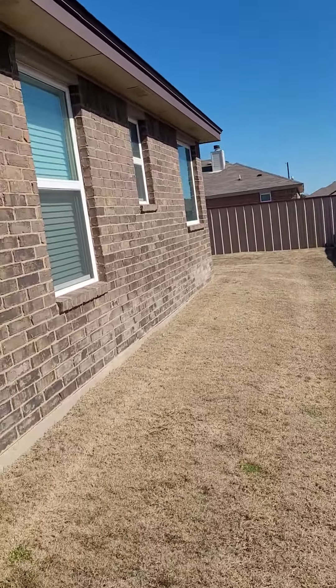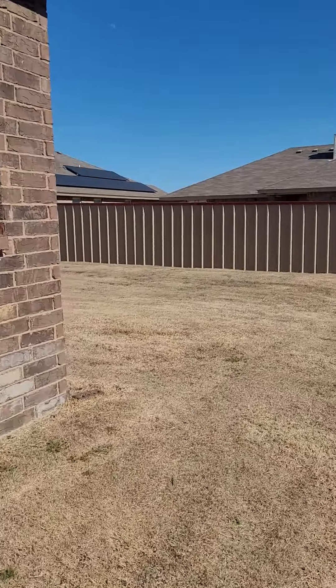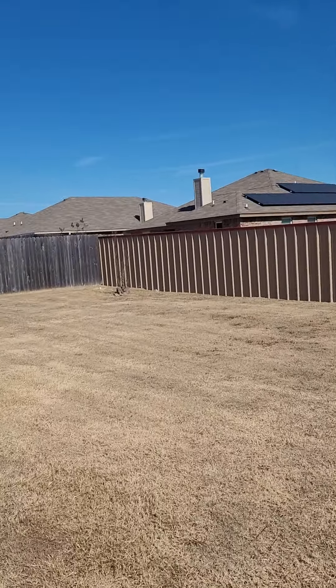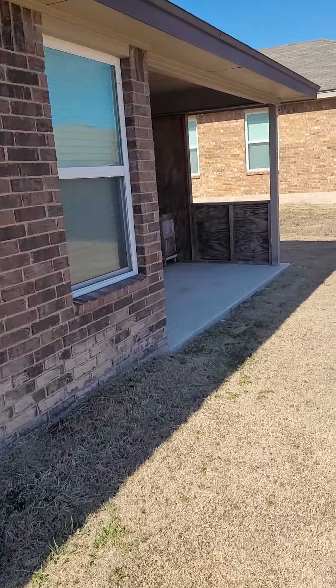Looks like we're missing part of the fence. Actually, this one has no fence. Interesting. It's okay, not a big deal — that's an easy fix. If you need it, if you don't need it, not a big deal.